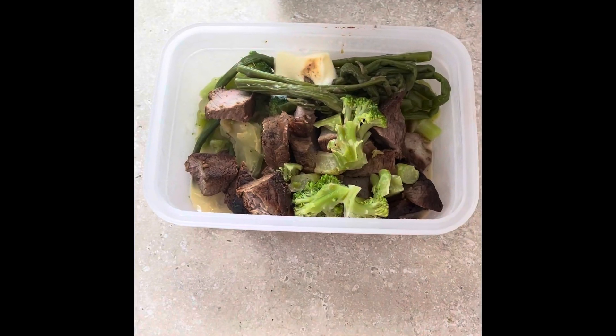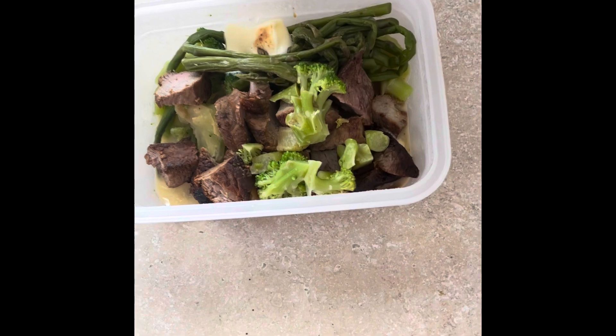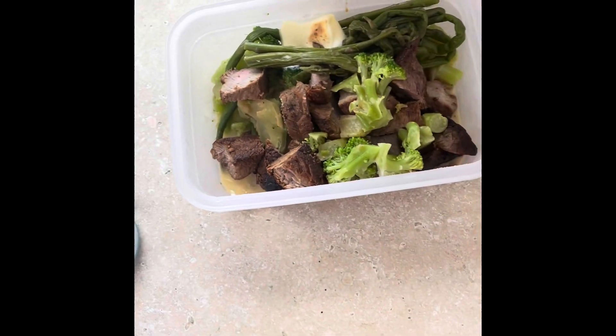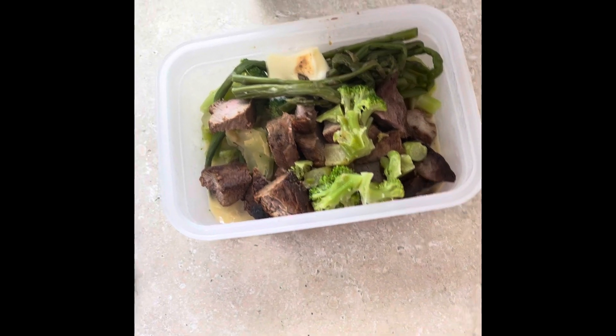I'll show you what my second meal of the day is going to be. This is dinner — it's steak, broccoli, asparagus, and some butter in there. When I microwave it, the butter's going to get all in the asparagus and broccoli. The steak's already cut up; it's a six ounce steak. That's going to be dinner along with some spinach and tzatziki salad dressing.